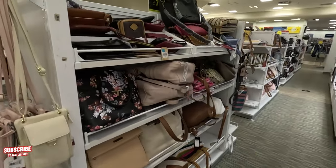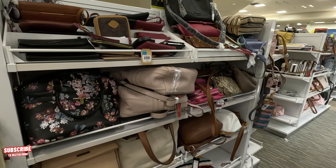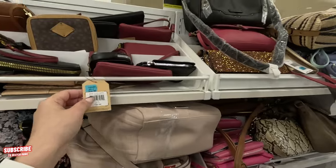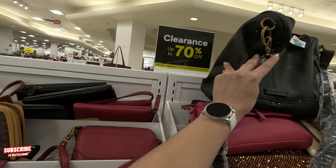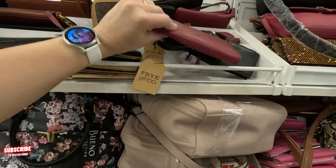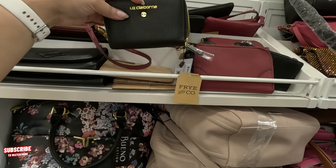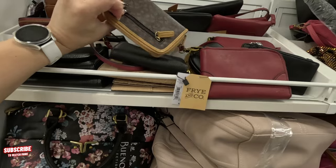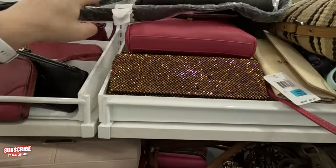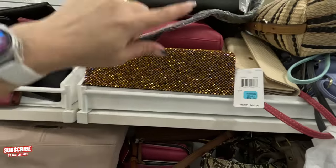Let's keep looking this way — oh, they have a clearance section here, 70% off! So make sure when you head to your local JCPenney you check the clearance section. 70% off clearance — this is the little rack. $14.99 — look. Claiborne, St. John's Bay — look at this bling bling one over here, $24.79 on clearance, 60% off.